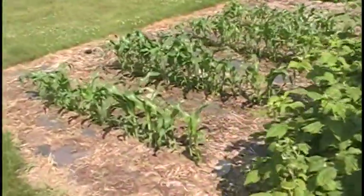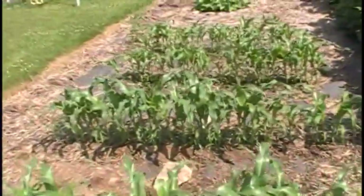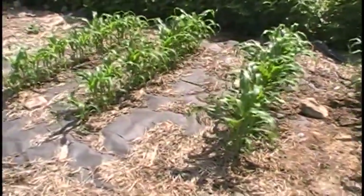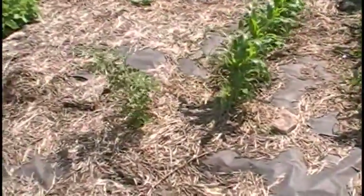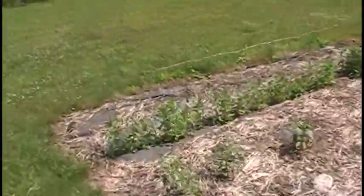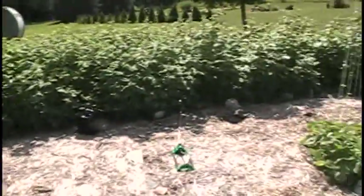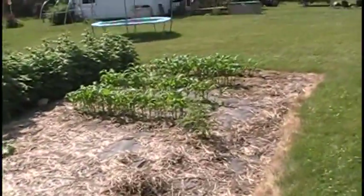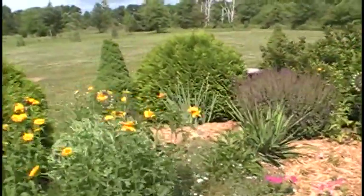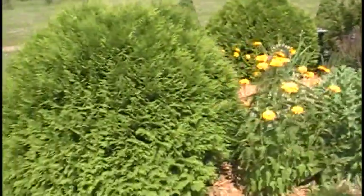The corn actually did make it knee-high by the 4th of July, which was cool. We planted late this year because we had so much rain. You can see the tomatoes and the beans, and she has some peppers growing as well as some other beans. It's looking really good, and more flowers too.